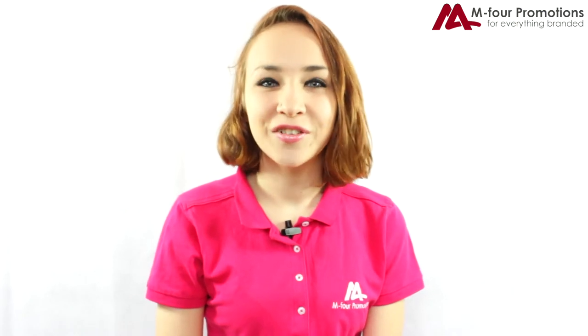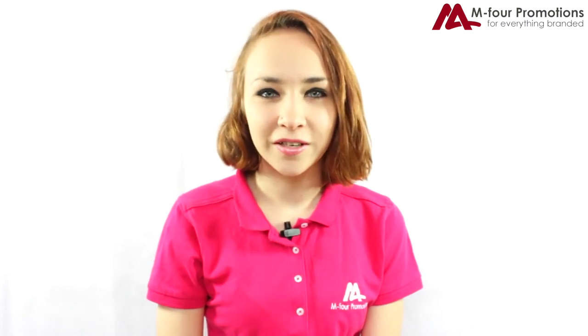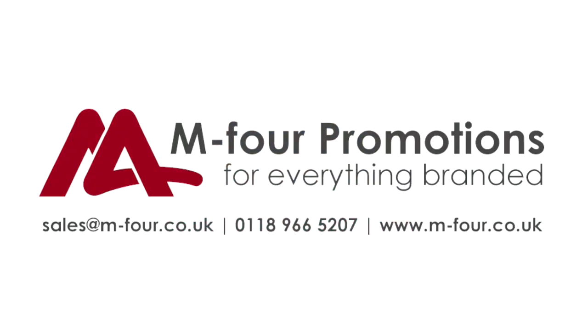Thanks, Sim. That was great. If you're interested in any travel mugs or branded glasses, then please give us a call at M4 Promotions. Thank you.